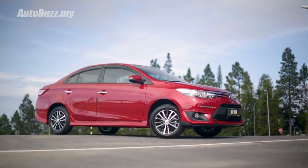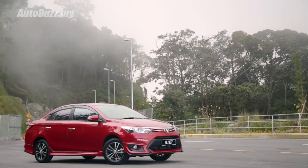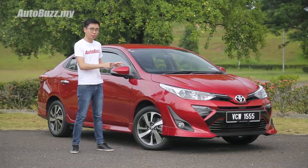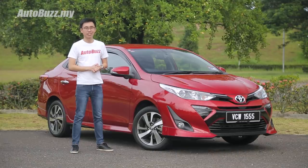Old folks love it, and used car dealers won't refuse one if it shows up at their lot — such is the appeal of the Toyota Vios for generations. But in recent years, it just doesn't feel quite up there with the Honda City. However, with this 2019 facelifted model, it seems that the Vios can once again win the hearts of Malaysians.